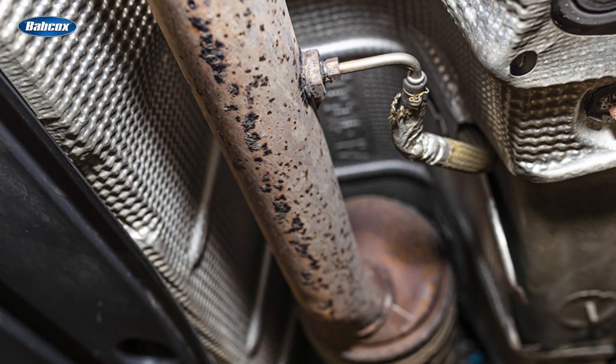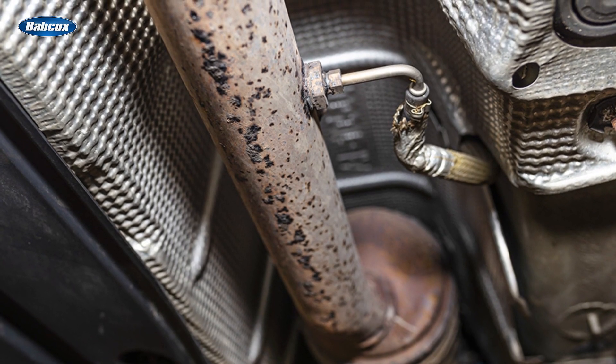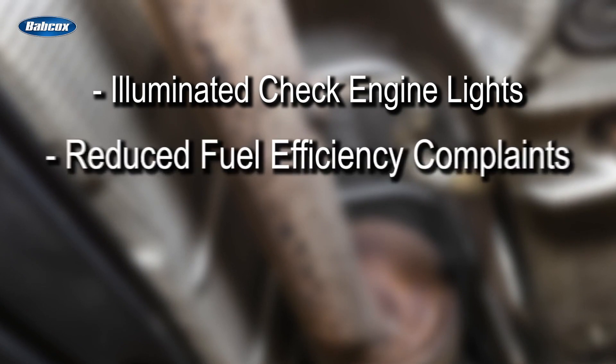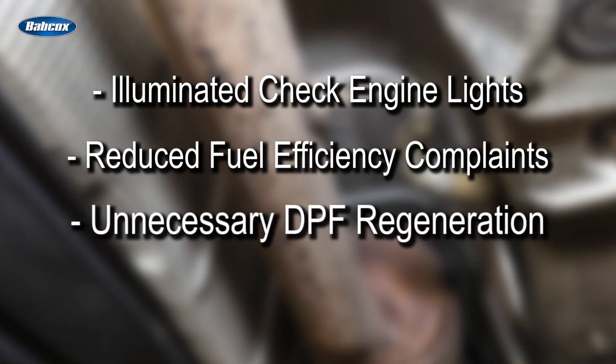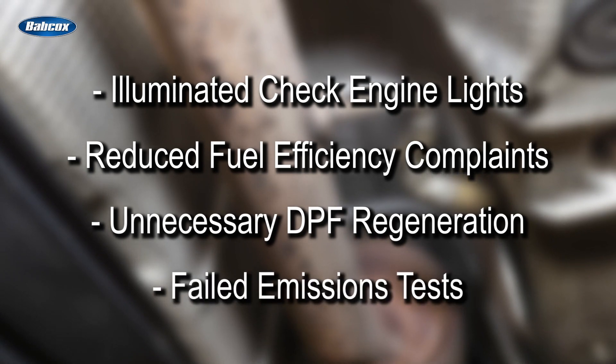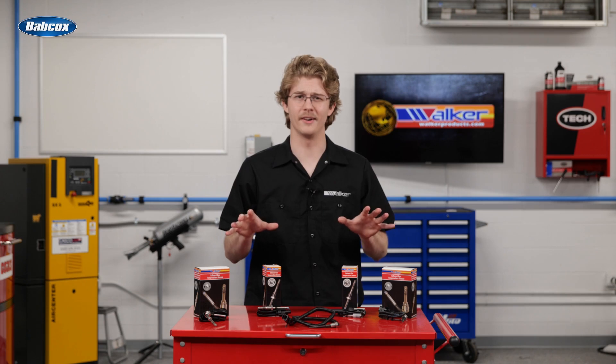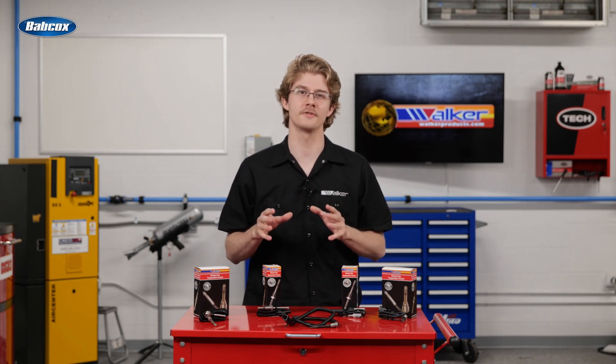It's common to have three or more EGT sensors in the exhaust system, and today's technicians routinely trace illuminated check engine lights, reduced fuel efficiency complaints, unnecessary DPF regeneration, and failed emissions tests to failed EGT sensors. EGT sensors fail due to their exposure to excessively high temperatures over extended periods of time, excessive vibration, or exposure to other contaminants such as oil or coolant.